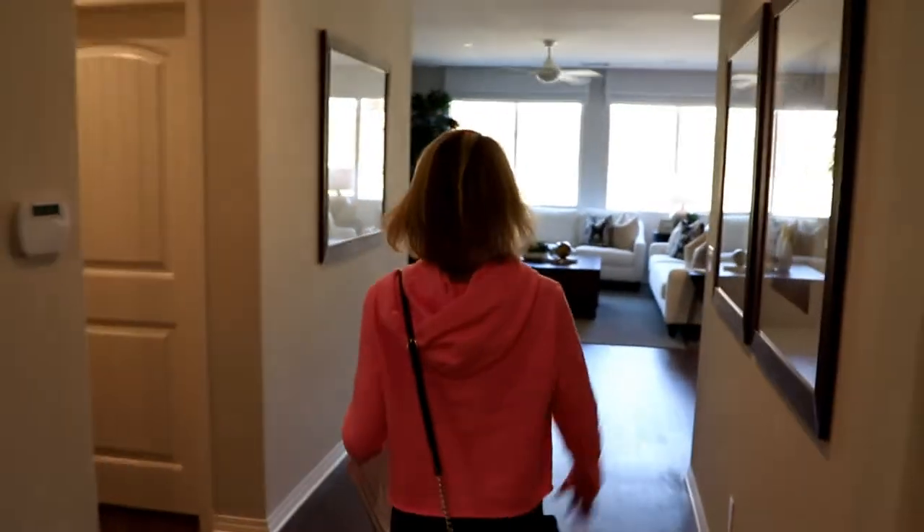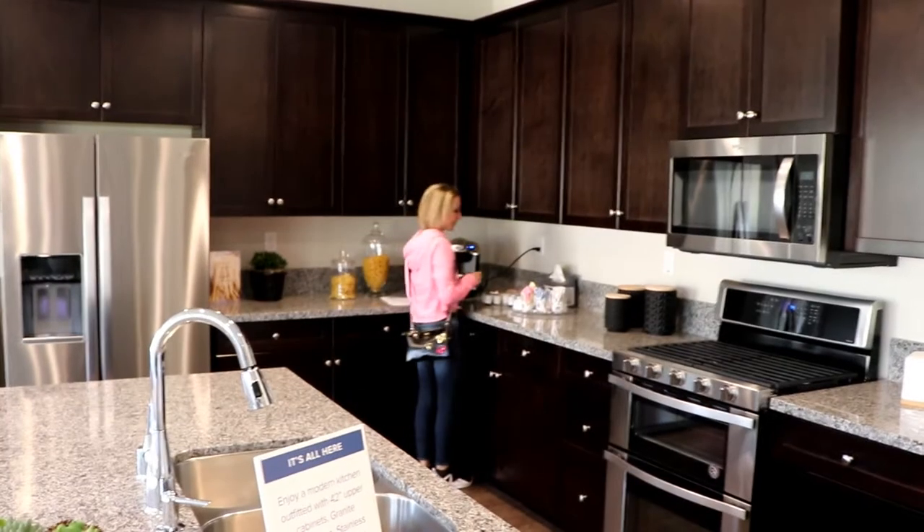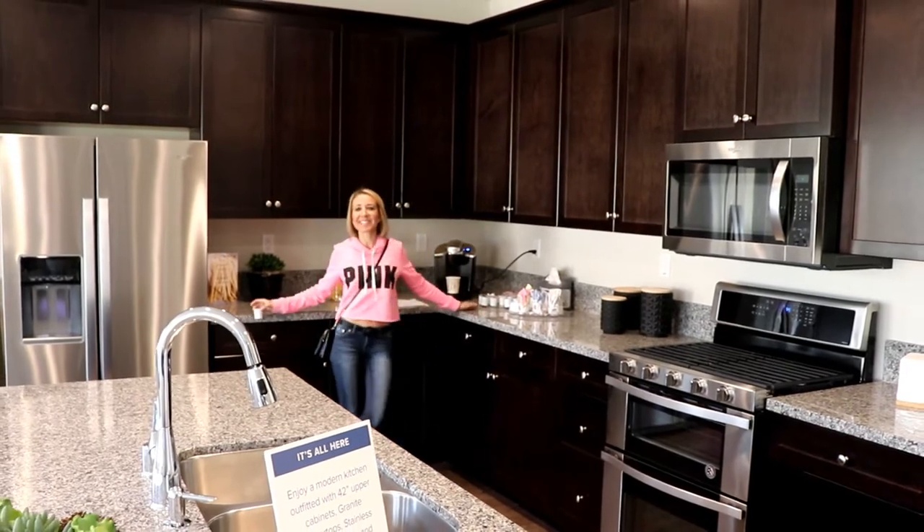So we're in plan one. This is called Lassen. It's a single story. It's 1,941 square feet and it starts at $421,900. Nine foot ceilings. It's out to the garage.